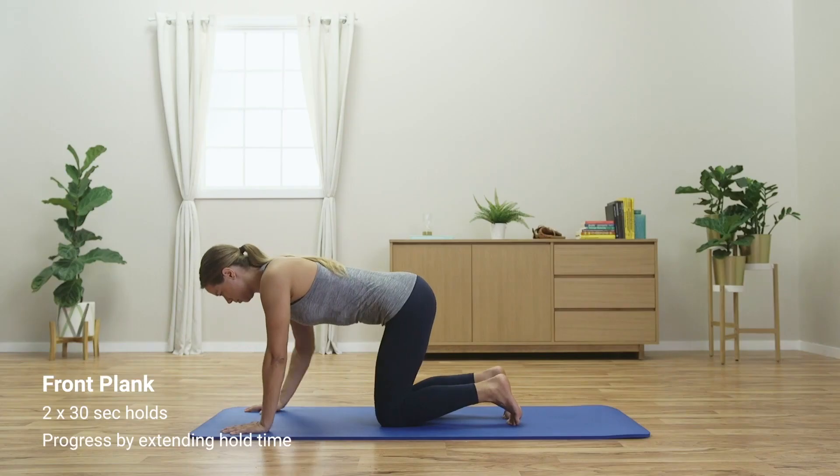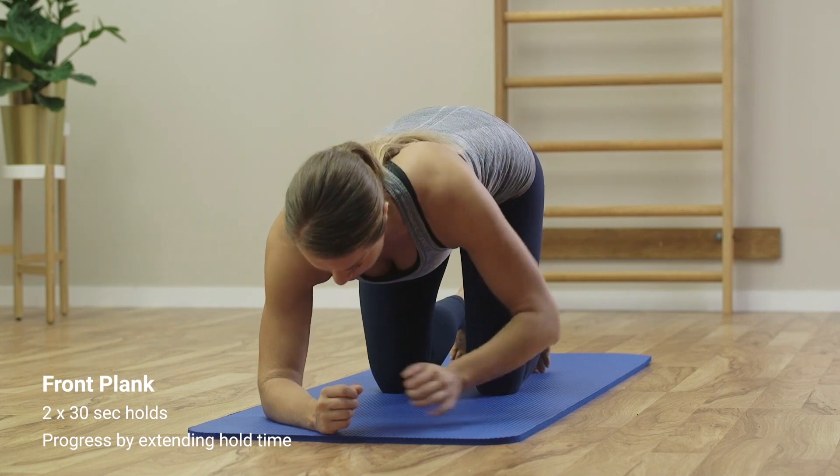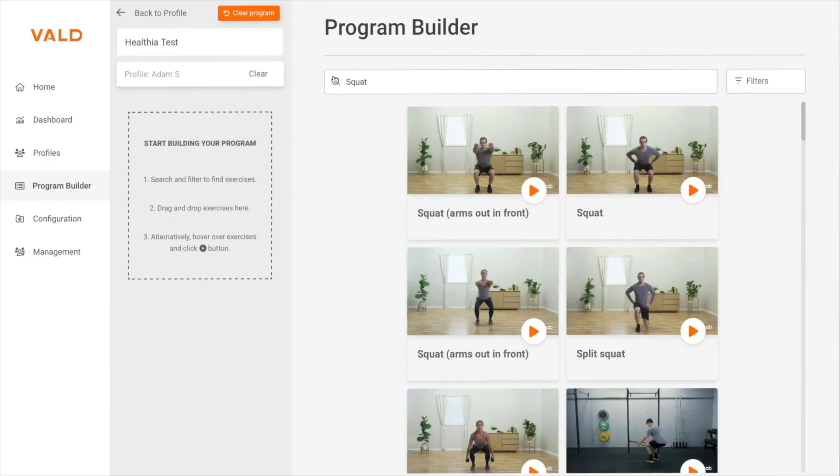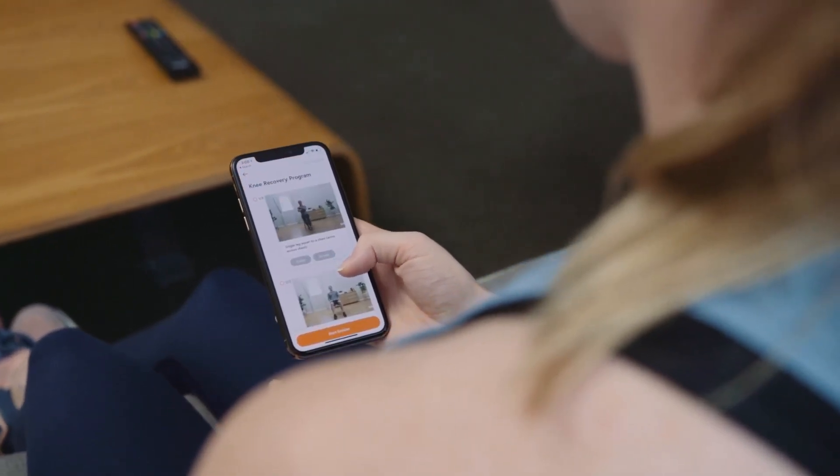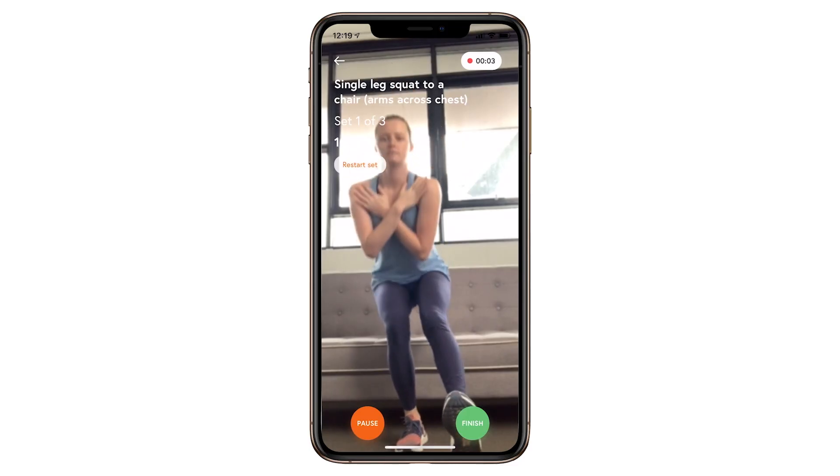Beyond objective measurement technology, VALD also offers a range of digital health and exercise tools available completely free of charge. With the Telehab Patient app at its core, these digital health tools allow you to build, prescribe, and monitor exercise programs, assign patient-reported outcome measures, and deliver educational content to your patients about their pathology.